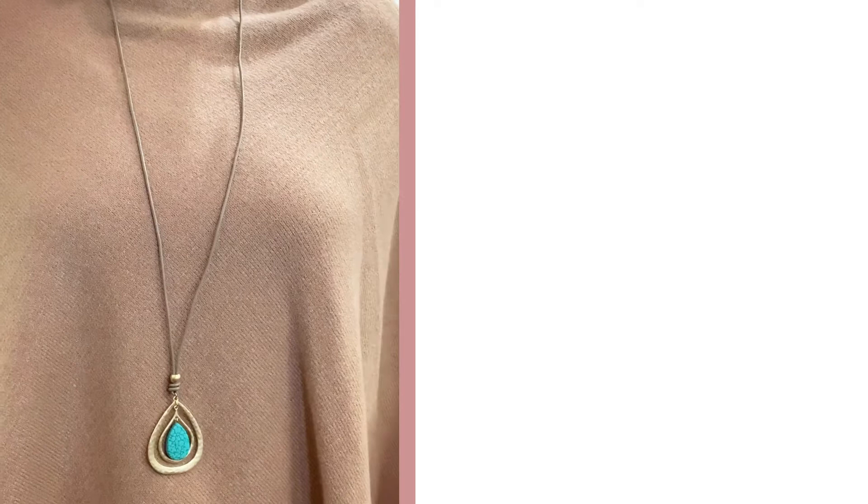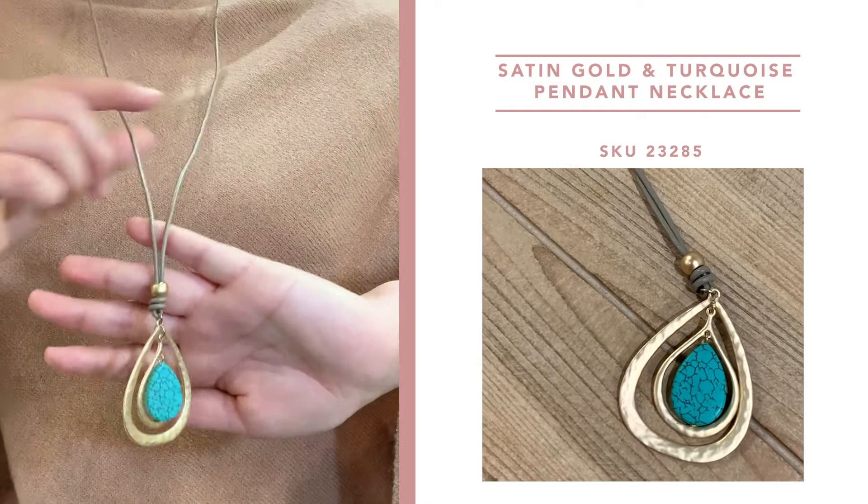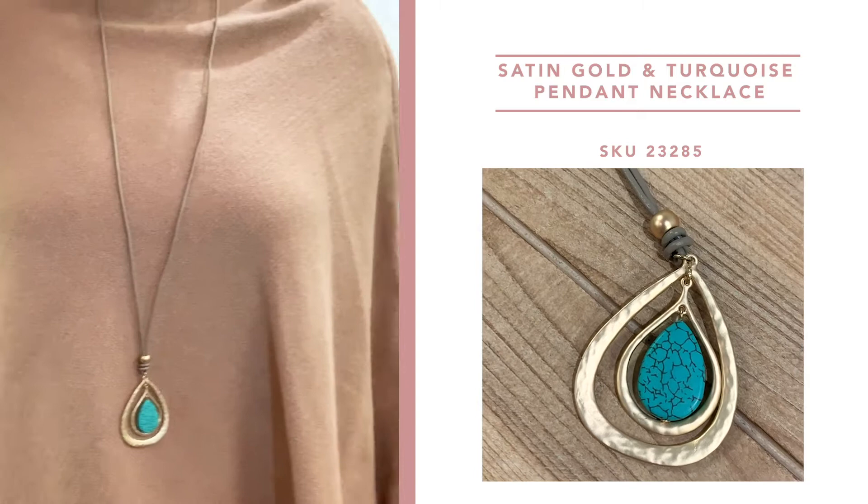First up we have this beautiful gold and turquoise pendant necklace. This has a 36 inch chain with a two inch extender, and you'll see that there's a beautiful turquoise stone in the center surrounded by two gold oval rings. This is going to be a great statement piece to wear throughout all of the seasons and really shows that boho trend.